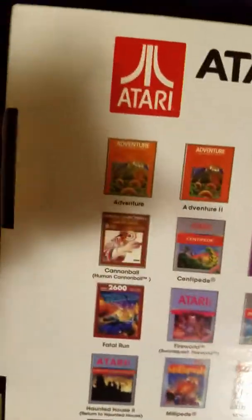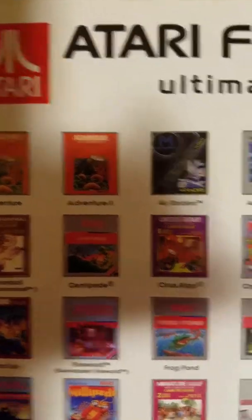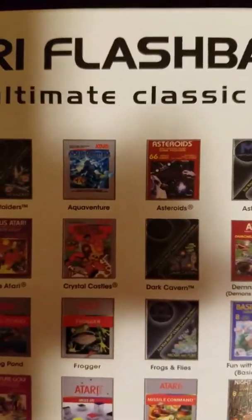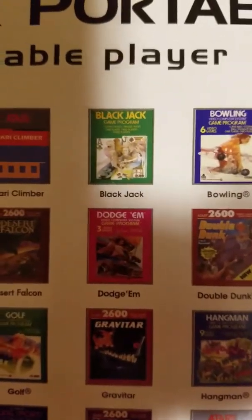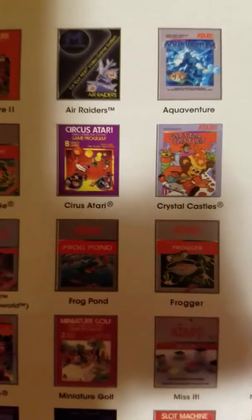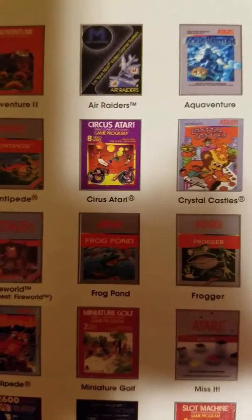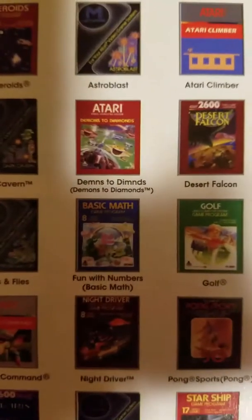Hey YouTube, this is Disco Daddy's review of the Atari Flashback Portable, the ultimate classic portable player. With the portable player you get 60 built-in games, so it is pretty awesome. I have played this — my favorite game on here is bowling, and I used to love that game when I was younger. You get your manual, your USB cord, your little wall jack, and your Atari system.